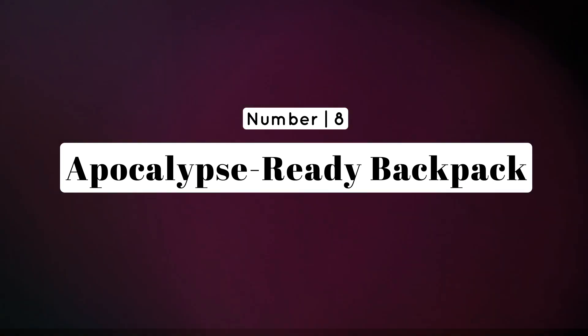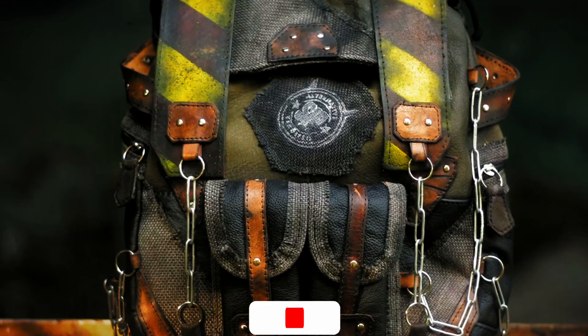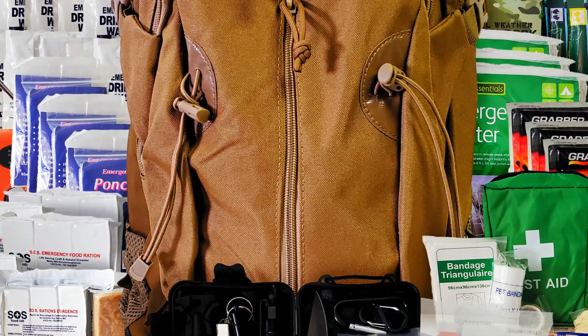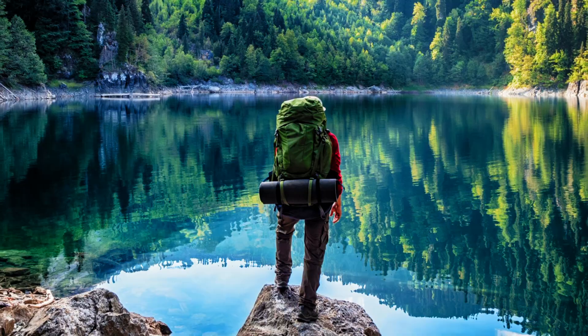Number 8: Apocalypse Ready Backpack — carry your world on your shoulders. Equip your loved one with a rugged, spacious backpack designed for the end times. Look for one with multiple compartments for organizing survival gear, hydration packs, and a durable construction to withstand the rigors of a post-apocalyptic journey. The right backpack can be a game changer when every item counts.